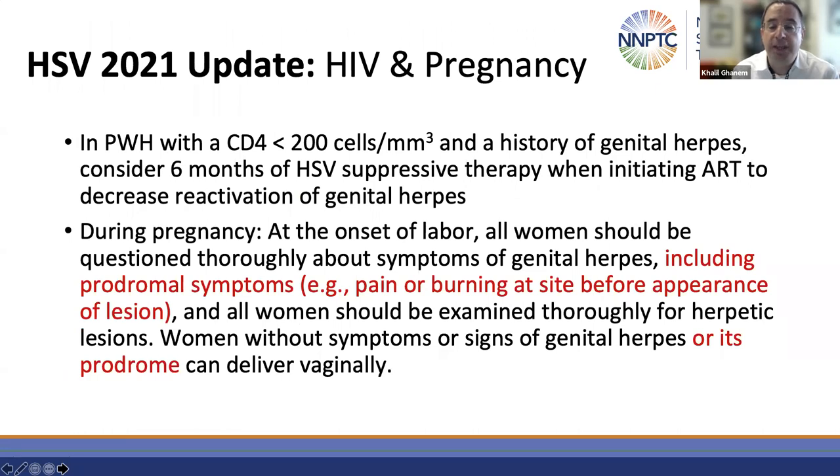For HSV in the setting of HIV and pregnancy: persons living with HIV with a CD4 count less than 200 and a history of genital herpes should be considered for six months of HSV suppressive therapy when initiating ART, to decrease the reactivation potential of genital herpes. During pregnancy, at the onset of labor, all women should be questioned thoroughly about symptoms of genital herpes including prodromal symptoms. Previously, a C-section was recommended only if they had active lesions at the time of delivery — now it has expanded to include individuals who have prodromal symptoms, as they are probably actively shedding the virus.